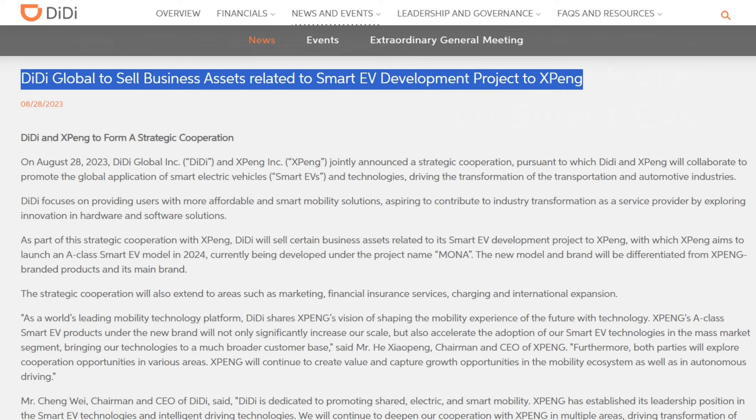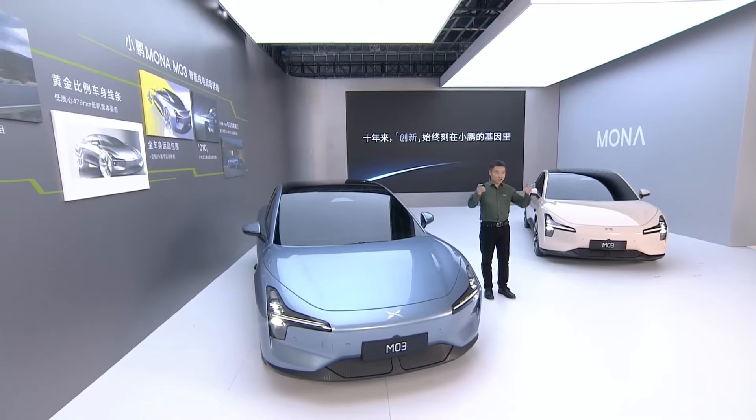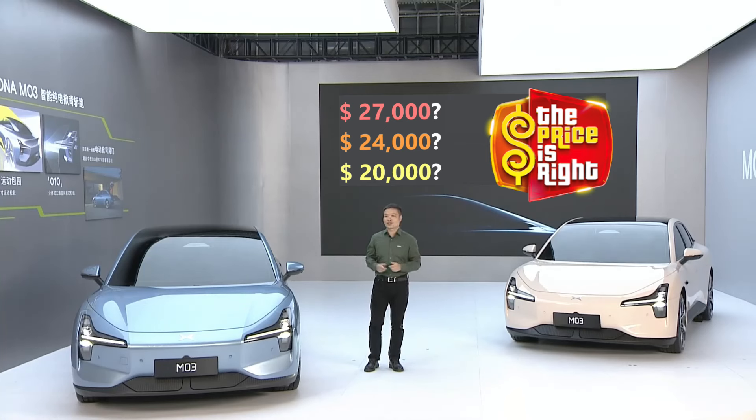That's a cool name, but they wanted to exit that project and focus on their core business. Enter Xpeng, who acquired the intellectual property in an all-stock acquisition. The original goal of Project DaVinci was to make a smart EV with a target price of 150,000 RMB — just over $20,000 in the US. We'll talk about that number at the end of the video.